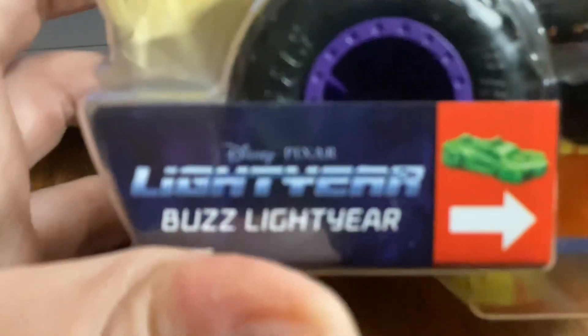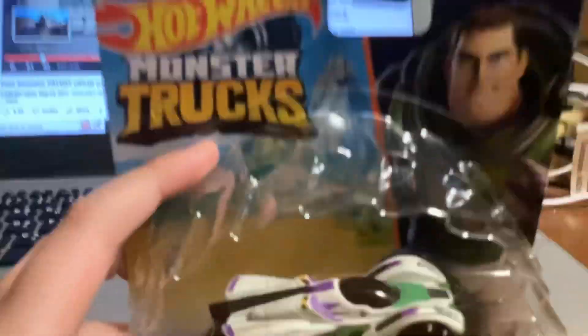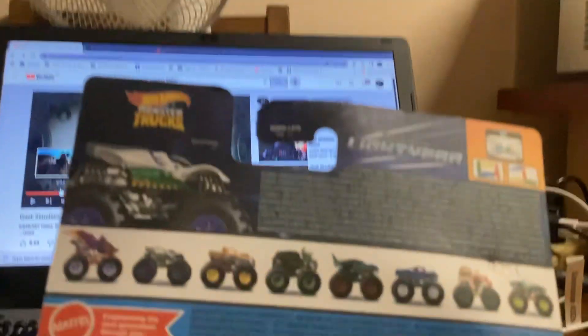It's a custom truck. It says Monster Trucks, and it's from the new Disney Pixar movie. This one's Buzz Lightyear from Disney Pixar — this is not the new Lightyear movie. I'm going to see the movie soon. I'll see the movie in the holiday. I don't want to give you any spoilers.